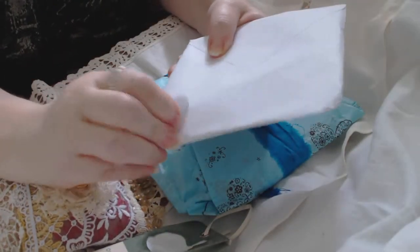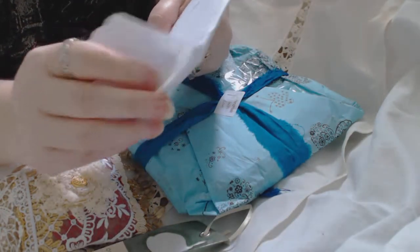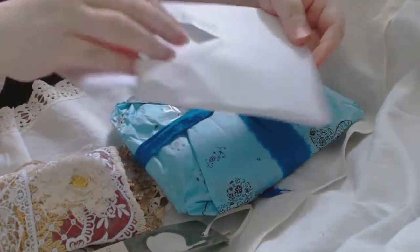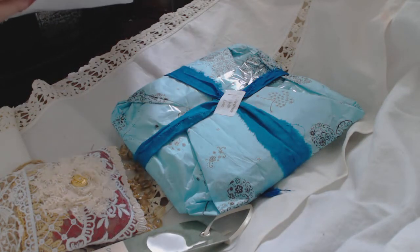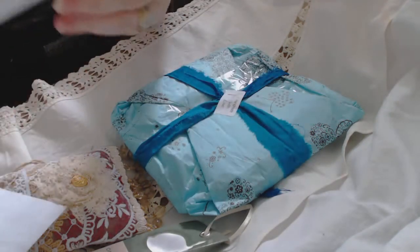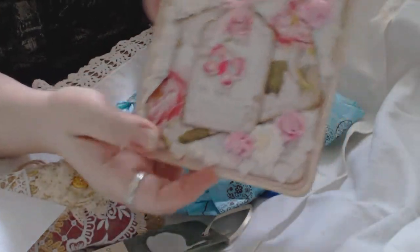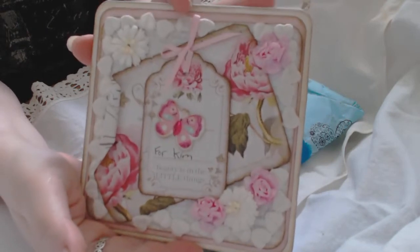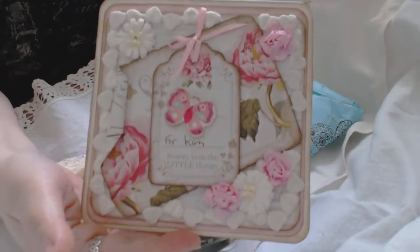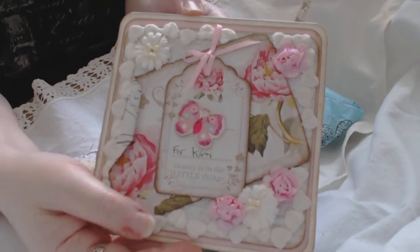So let me open the card here. Oh wow, look at this! Oh my gosh, that is gorgeous. Let me just quickly check — yes, it's from Edwina! That is beautiful, wow, what a gorgeous card.